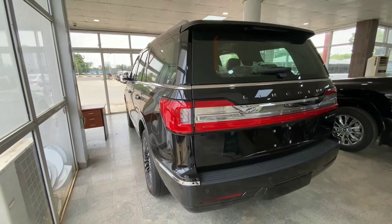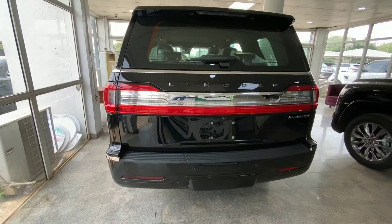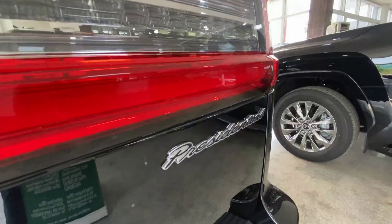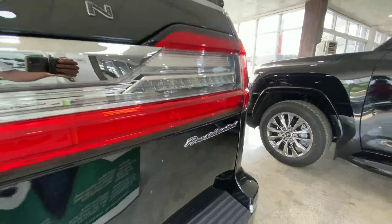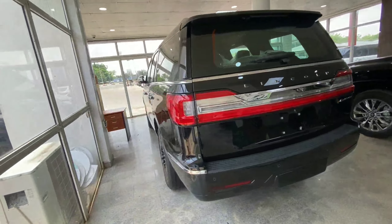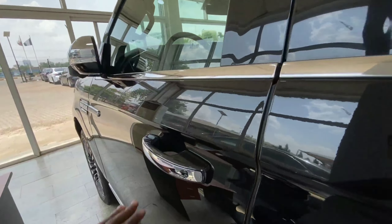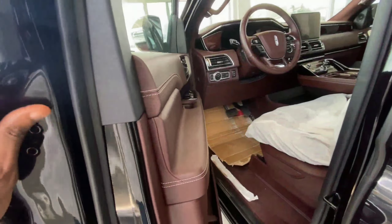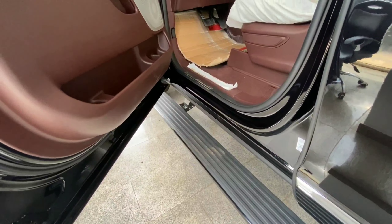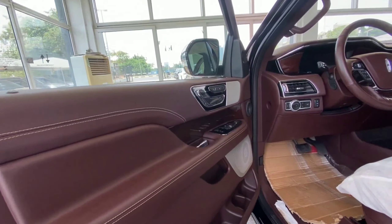At the back we have LED tail lamps. This is the Lincoln Navigator Presidential — a really high-spec model. It comes with a reverse camera and parking sensors. Stepping inside, there is a running board that automatically comes out each time you open the door, making it easier to climb in because this is a really huge SUV.